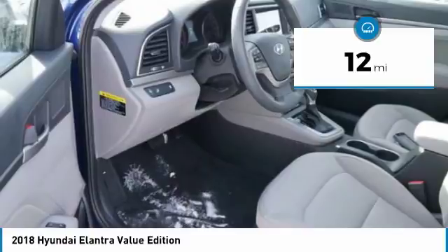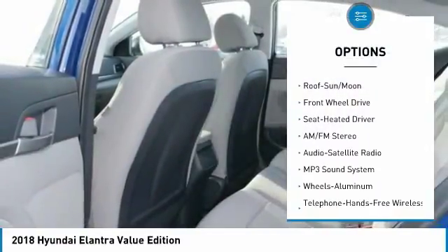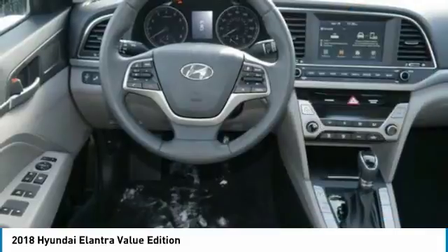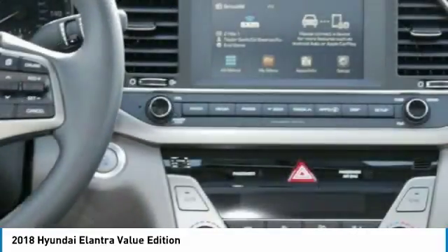Here are some of this vehicle's great options: traction control, anti-lock braking system, moonroof, Bluetooth wireless data link for hands-free phone, air conditioning, power steering, HomeLink garage door opener, aluminum wheels, cruise control, and FWD.